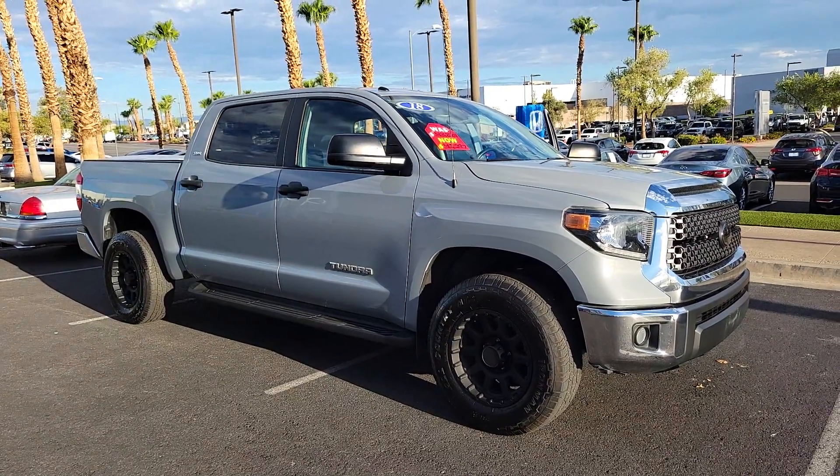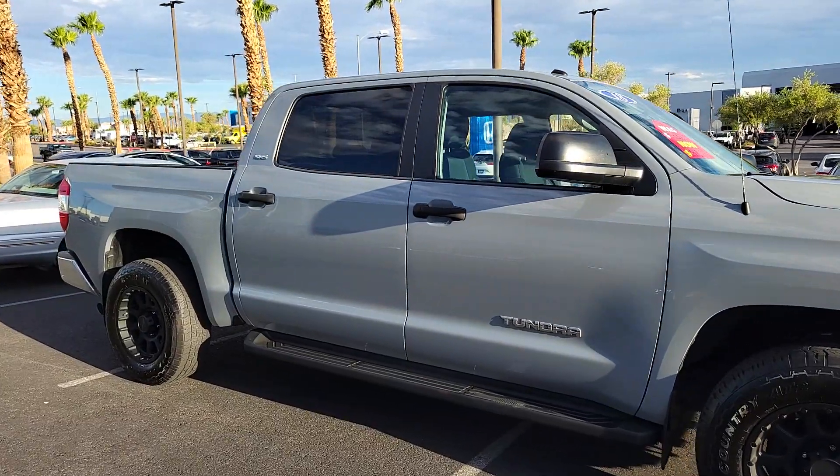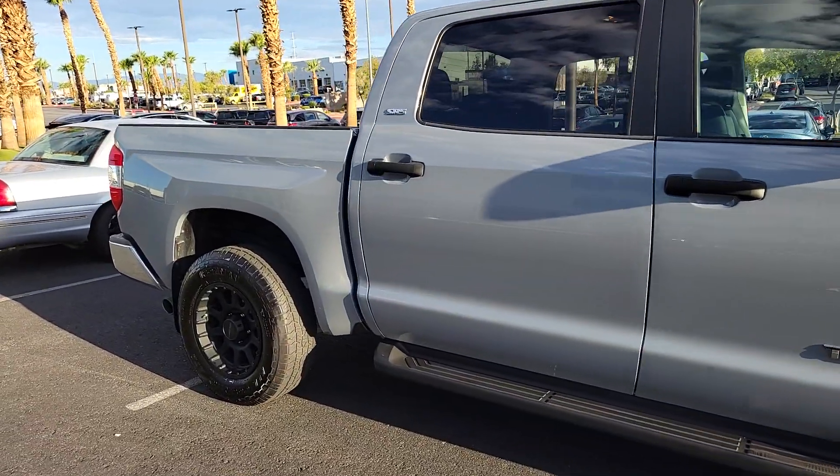Introducing the 2018 Toyota Tundra. This vehicle is an outstanding buy with fewer than 50,000 miles on the odometer.